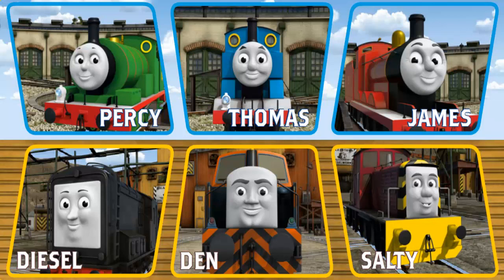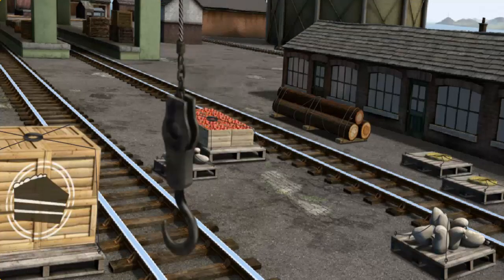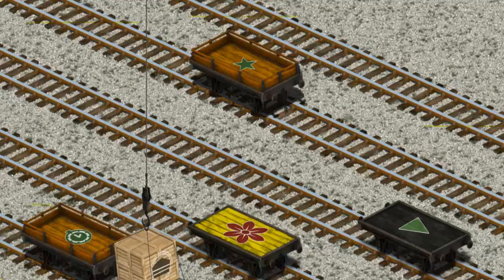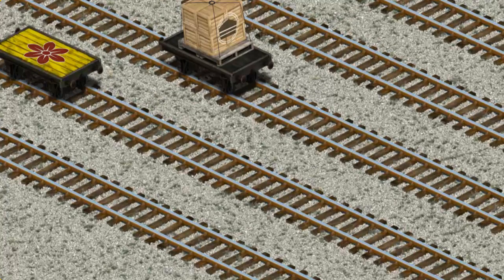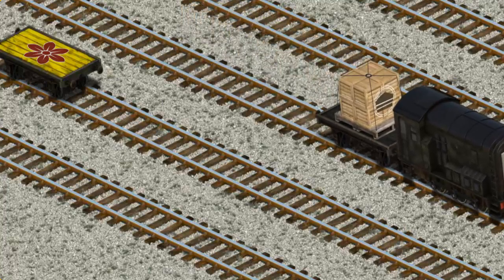It's a busy day at Brendam Docks. Thomas and his friends have many deliveries to make. Choose who will make the next delivery. Diesel must deliver the crates of cake to the fair. Show Cranky where the crates of cake are. There you go. Let's lift and load. Now the cargo must be loaded. Show Cranky where the black flatbed with the triangle is. That's it.